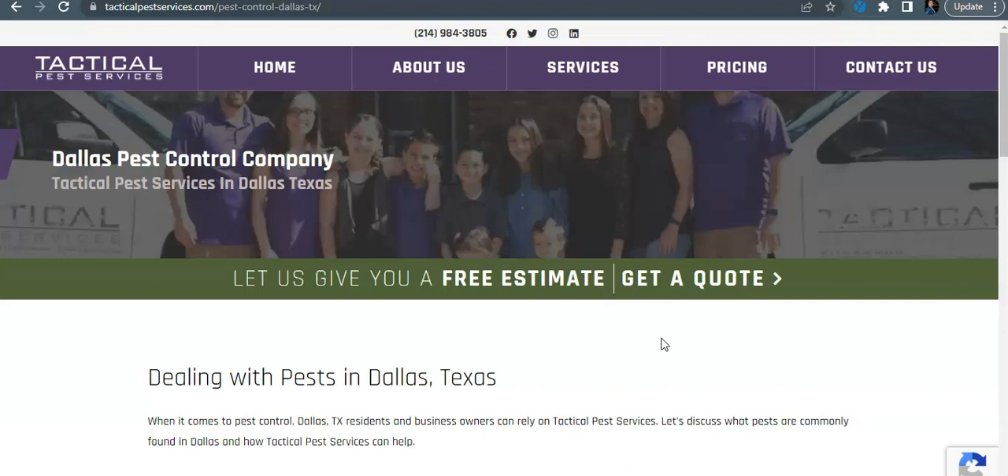First up is content — content is king. Google likes to see anywhere from 1,500 to 2,000 words of content just on the home page alone. On a back page like this for Dallas, since there are going to be so many keywords, I would still put around 2,000 words of content. There are a few reasons why you want a lot of content: one, it shows Google that you're the expert in your field, and two, it gives you the opportunity to get all the keywords in there.